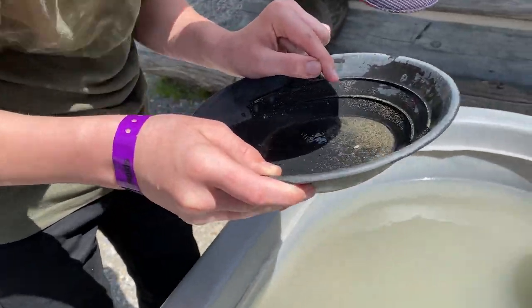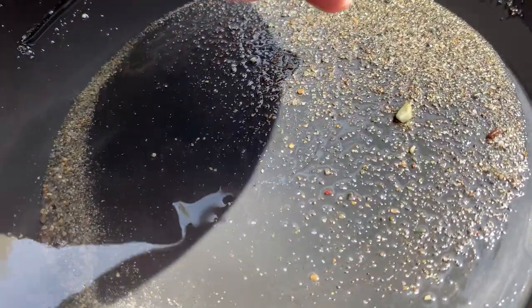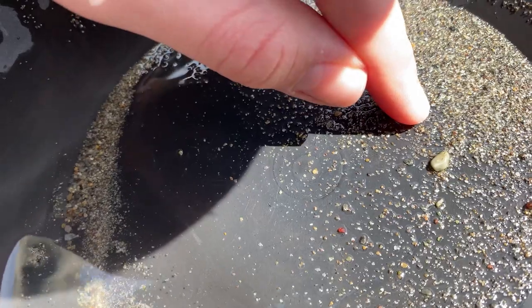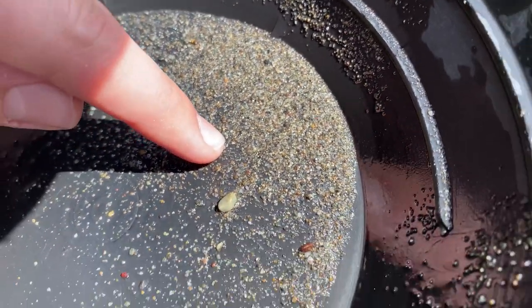Jackson thinks he found some gold. Right about there, I think. You think so, huh? Yeah. Mom thinks so too. Very small. Yeah.